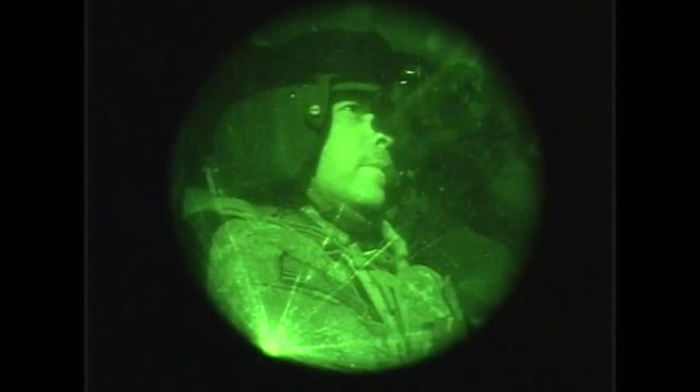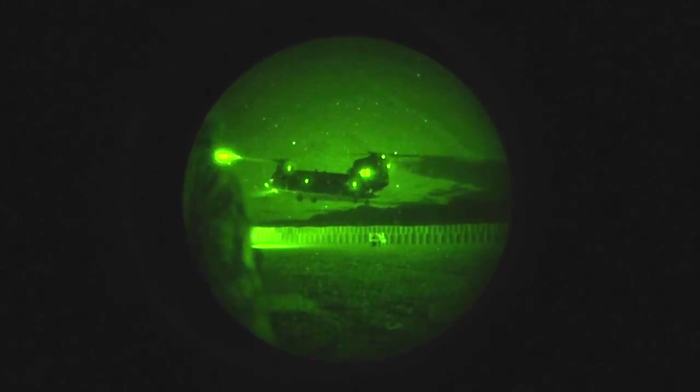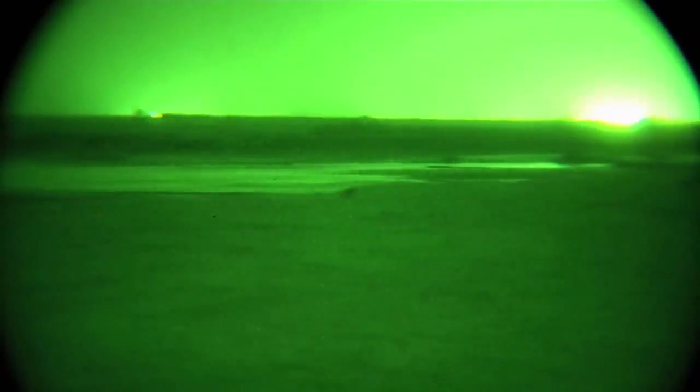The Army Research Laboratory is working on improving current technology to give US warfighters supervision. To see how this supervision would work, we need to start with infrared light. Infrared light, or IR, is invisible to the naked eye. Now every object emits IR light — you just can't see it.